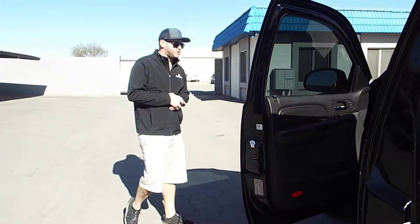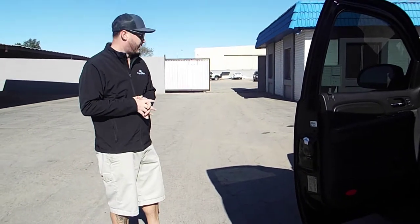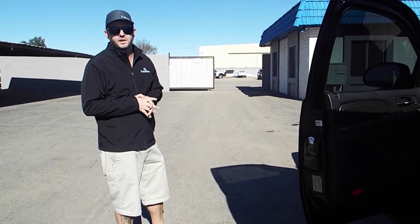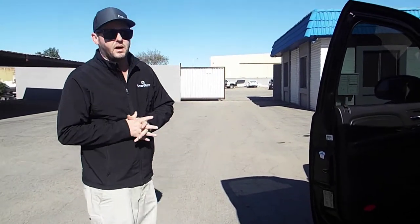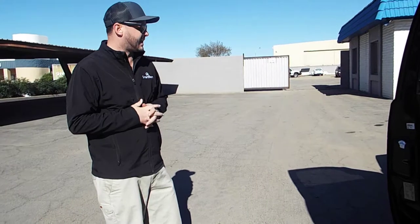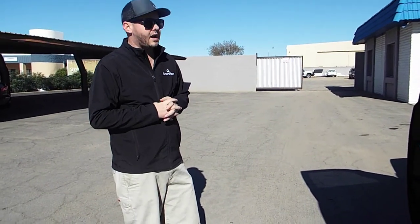Come check us out at 2020 West Deer Valley Road. We got a bunch of different promotions going on through the 1st of the year — a lot of giveaways, free vacations, TVs, and a lot of other stuff as well. Come check us out, we got through the 1st of January, a lot of giveaways. Thank you.